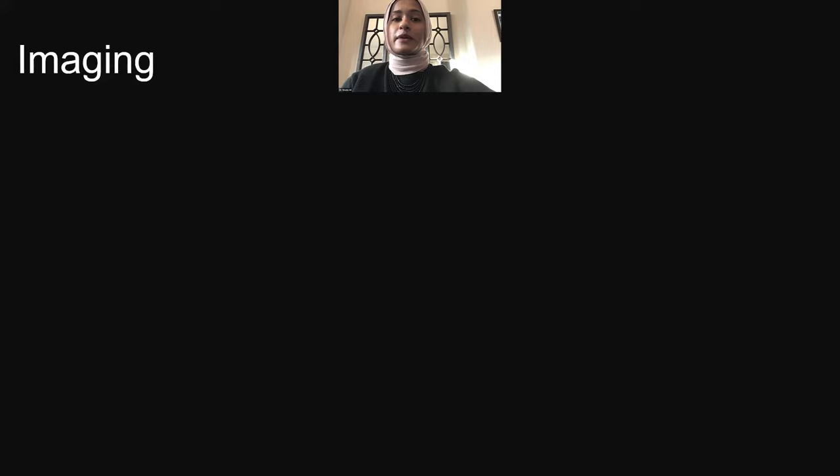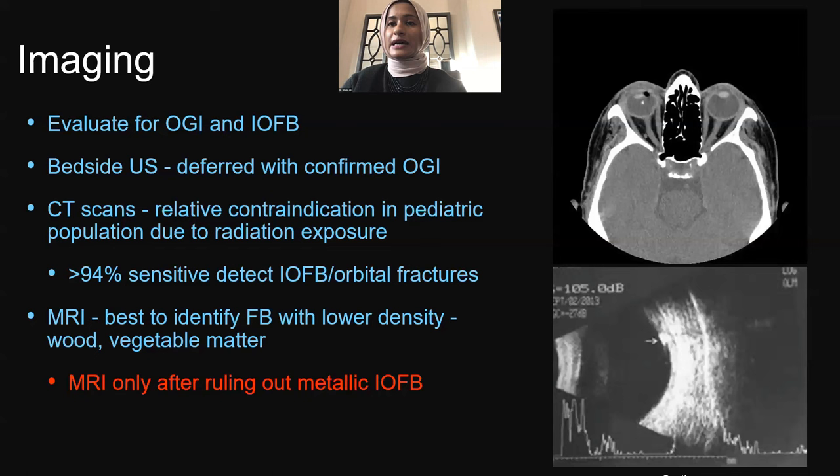For imaging in kids, it is different than adults. We need to evaluate for open-globe injury and IOFB. A bedside ultrasound can be deferred with a confirmed open-globe injury because it adds additional pressure to the eye. CT scans have a relative contraindication in pediatric patients due to radiation exposure; however, they are extremely sensitive for detecting IOFB or orbital fractures, so the benefit outweighs the risk if there's any suspicion. For lower-density foreign bodies like wood or vegetable matter, order an MRI — but only after ruling out a metallic foreign body. Images here show a hyperechoic signal on CT and a B-scan showing a posterior IOFB.